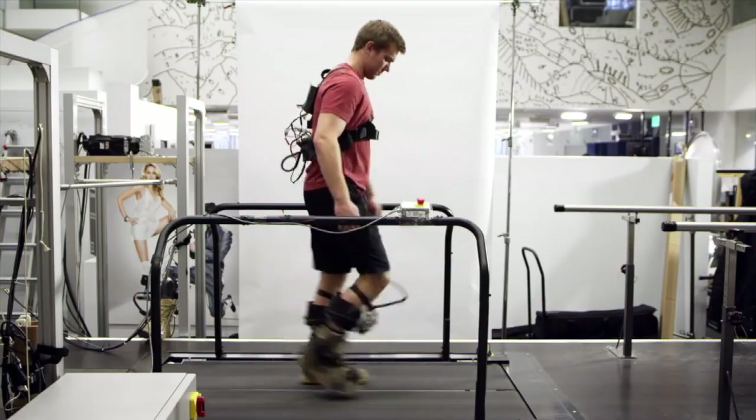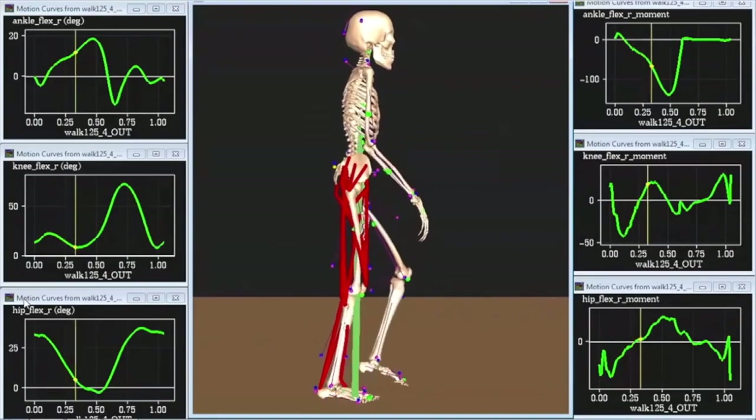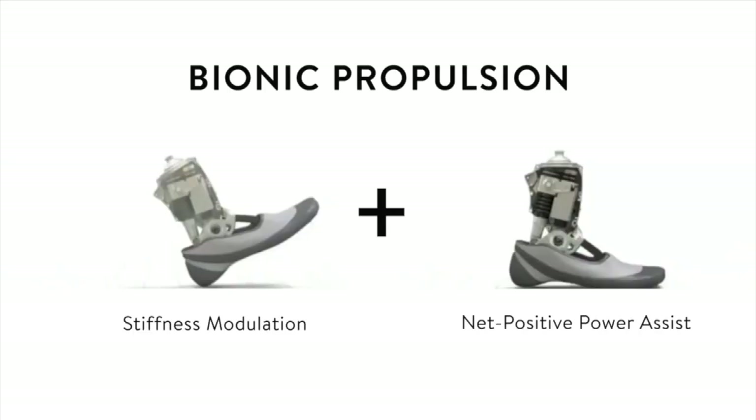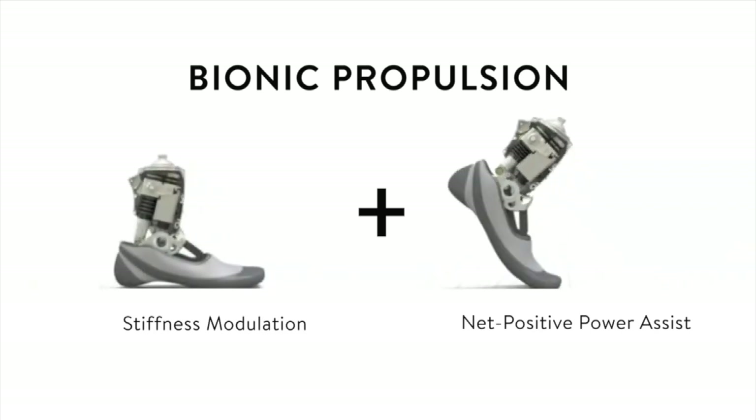Now you're a successful biomedical engineer — what are some of the skill sets you need to bring to the discipline? With biomedical engineering, it's very, very interdisciplinary. It's very broad depending on the type of problem you're working on, so having skill sets in mechanical engineering and electrical engineering